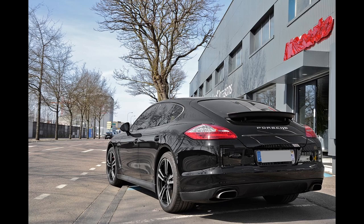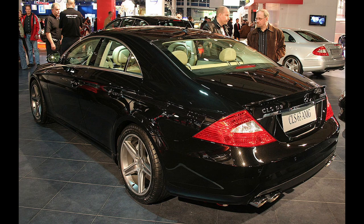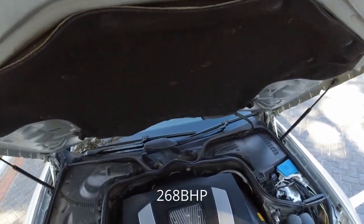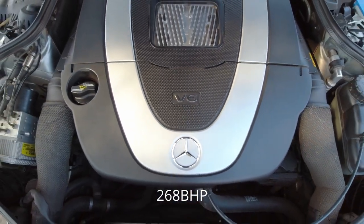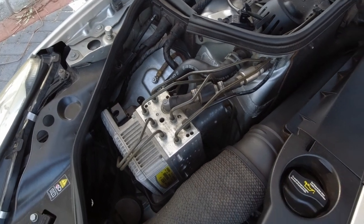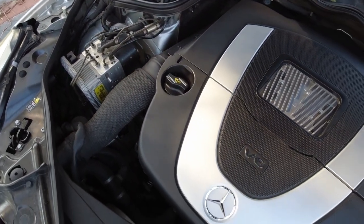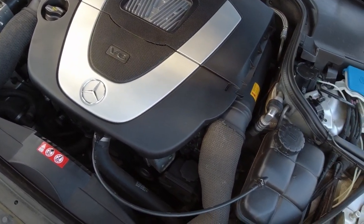The CLS was available with V6 and V8 power along with fire-breathing AMG models. Our test unit is fitted with a 3.5-litre V6 which produces 200 kilowatts. This is the same engine found in the S-Class as well as the SLK, E-Class and smaller C-Class. The engine propels the CLS from 0 to 100 kilometres an hour in 7.8 seconds, yet returns an admirable 9.3 litres per 100 kilometres on a combined cycle.